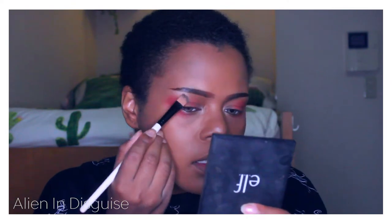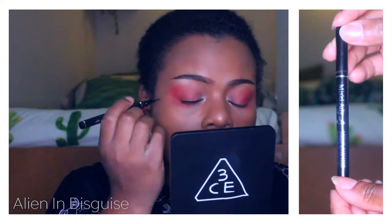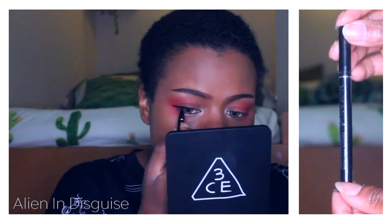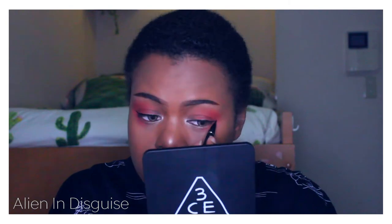Next I'm going back to my bronzer palette to add some highlight under my eyebrows and then under my eyes as well. Moving on to liquid eyeliner — I always use ink liner because it tends to last a bit longer, and I'm just going to draw my eyeliner as thin as I can possibly make it.